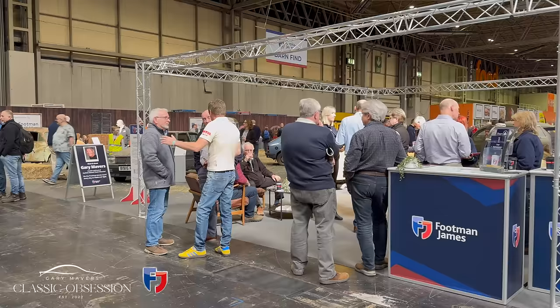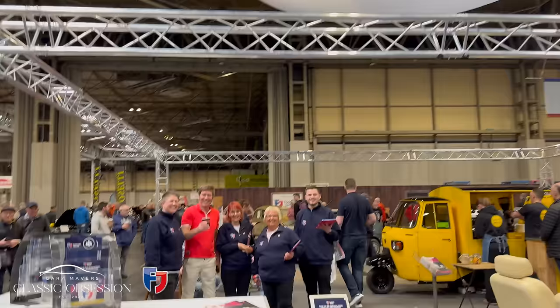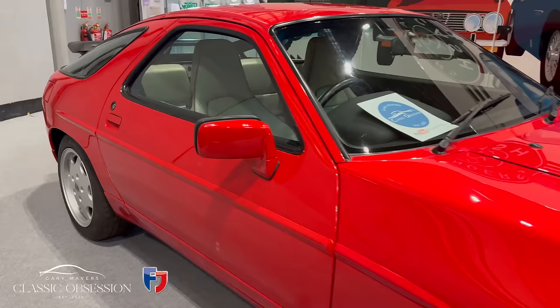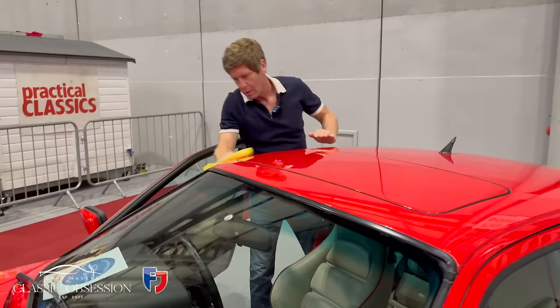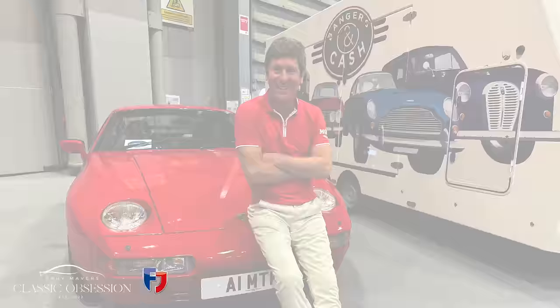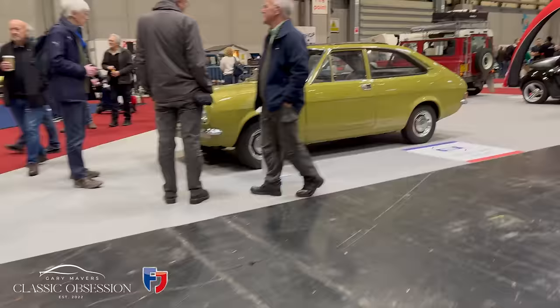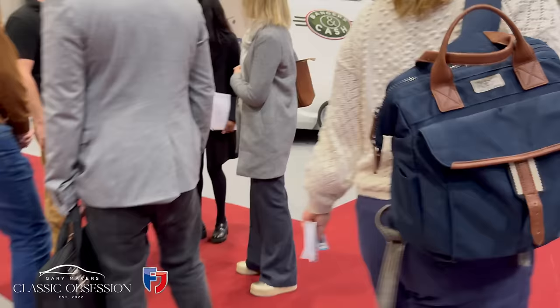Here we are again at this year's Practical Classics Restoration Show at the Birmingham NEC, where I meet up with my old friends and one of my main sponsors of Classic Obsession, Footman James. I've been working round the clock over the last few days and managed to deliver my Porsche 928 GT for one of this year's exhibits. If you'd like to see how that drama unfolded, click on the link on the screen to check out the previous episode.